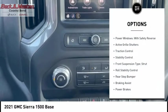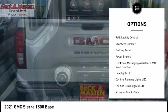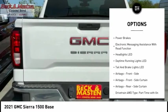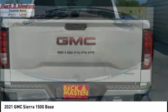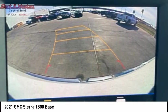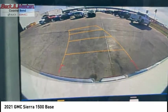Here are some of this vehicle's great options: power windows with safety reverse, active grille shutters, traction control, stability control, front suspension, strut-type roll stability control, rear step bumper, braking assist, power brakes, and electronic messaging assistance with read function.